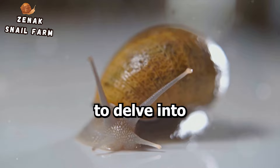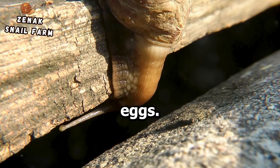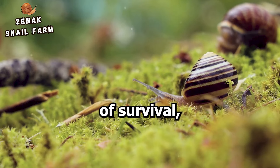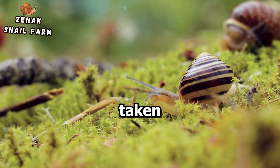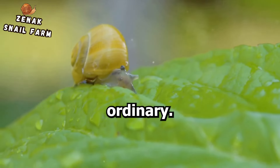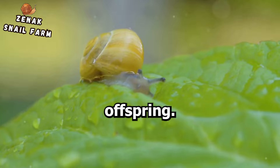Today we're going to delve into one such marvel: the protective strategies these tiny creatures employ for their eggs. It's a tale of survival, of instinct, and of the extraordinary measures taken by the seemingly ordinary. You might be surprised to learn the lengths these small creatures go to ensure the survival of their offspring.